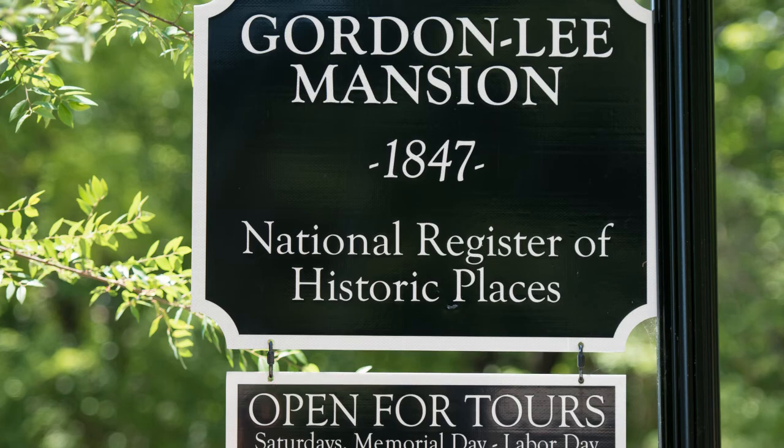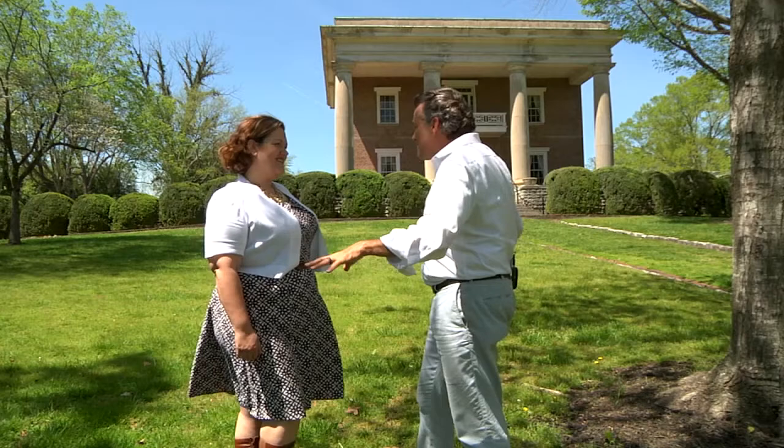Side Roads is brought to you by StormTrack 9 weather. We're in front of a gorgeous mansion. A lot of folks know the historical significance of this mansion. Fancy is with the Chickamauga, Georgia Tourism, Weddings and Events Department.